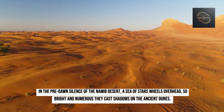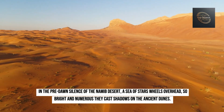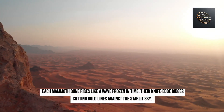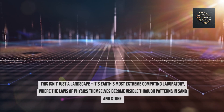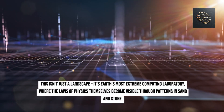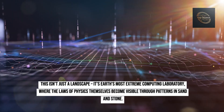In the pre-dawn silence of the Namib Desert, a sea of stars wheels overhead, so bright and numerous they cast shadows on the ancient dunes. Each mammoth dune rises like a wave frozen in time, their knife-edge ridges cutting bold lines against the starlit sky. This isn't just a landscape — it's Earth's most extreme computing laboratory, where the laws of physics themselves become visible through patterns in sand and stone.